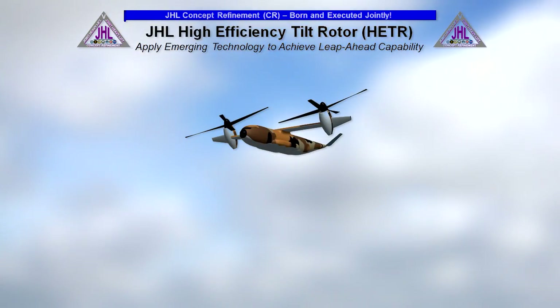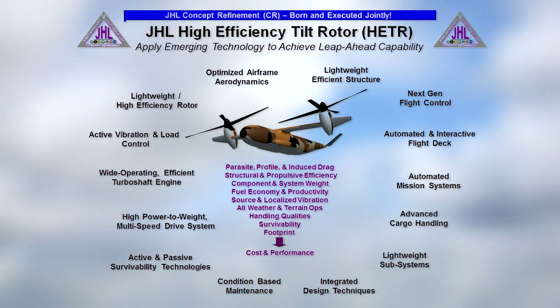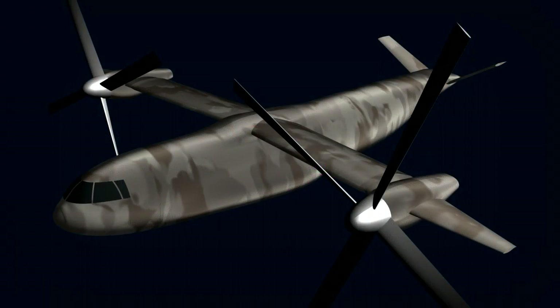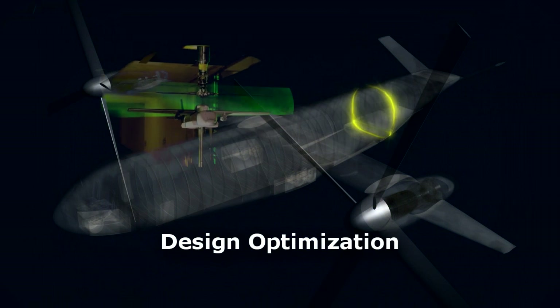DOD has invested five years of intensive design and analysis, research and wargaming toward bringing this concept to maturity. A joint technical team has captured numerous technological advances including design optimization processes.